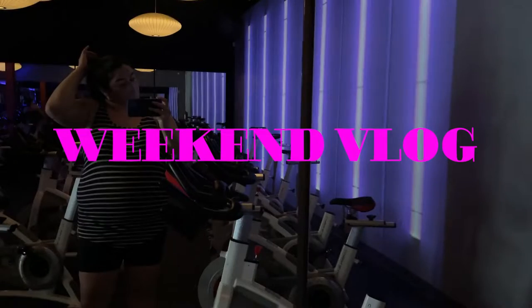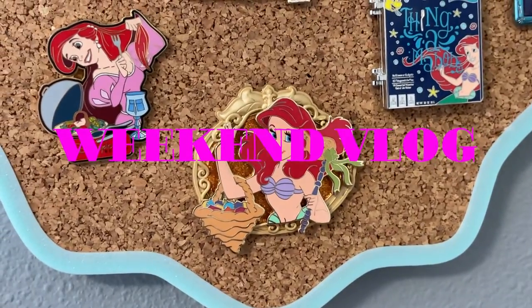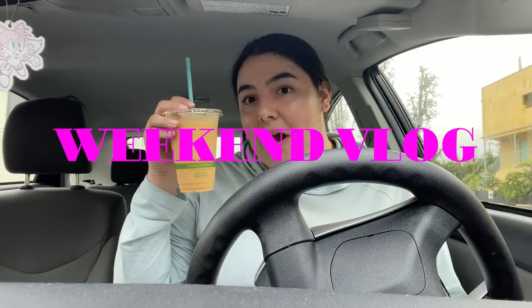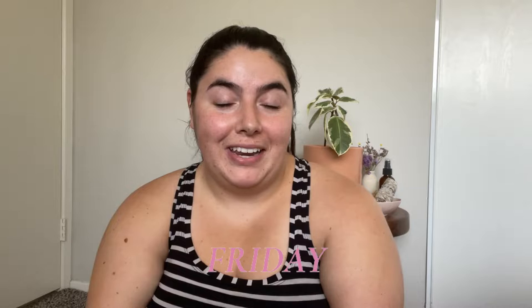Hello everyone, welcome back to my YouTube channel. I'm so happy to have you here today for a new video. We're going to be kicking off a weekend vlog.